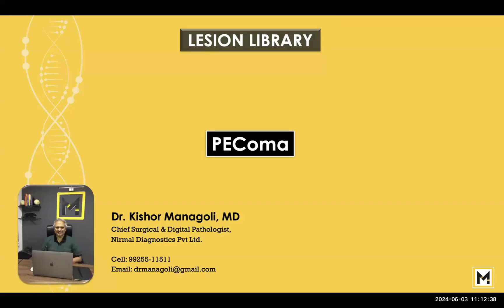Hello and welcome. My name is Dr. Kishore Managuli and from the archives of our lesion library, let us study a very rare mesenchymal tumour called PEComa.